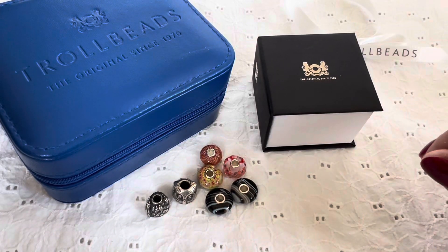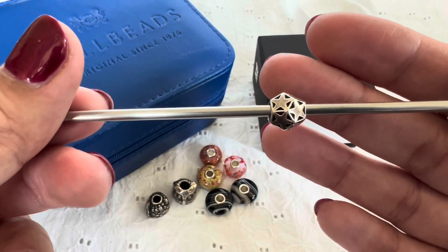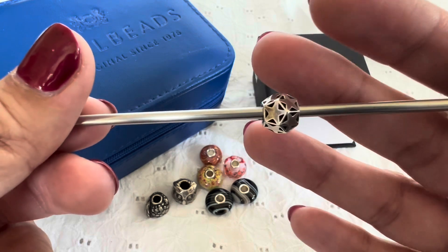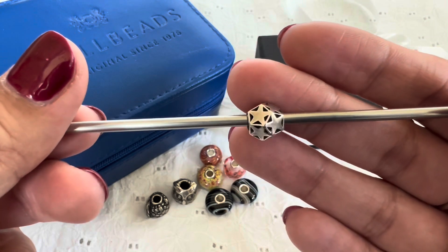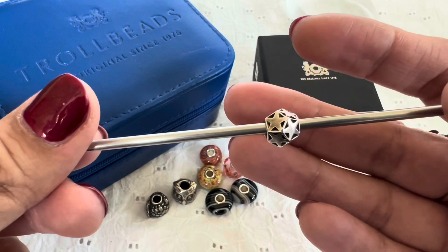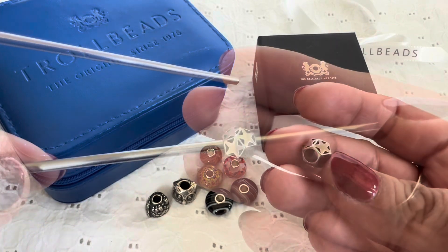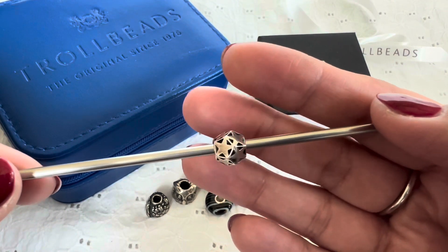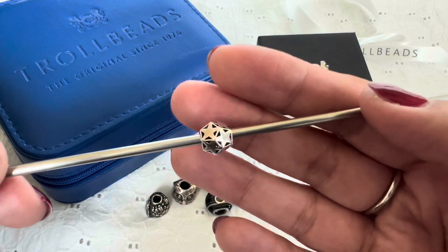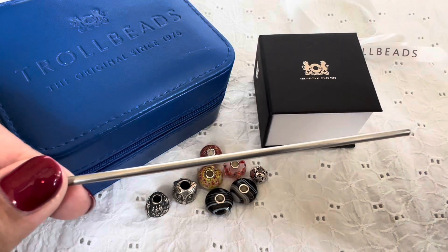I also picked up a few other items over the past month. This first one is a silver bead called Sparkling Star — I believe it's retired already. It's on the smaller side and has all these facets, each with a star on it — all smooth and really pretty. When I was looking at the shop's tray photos, this one caught my eye because I still didn't have it, so I picked it up.